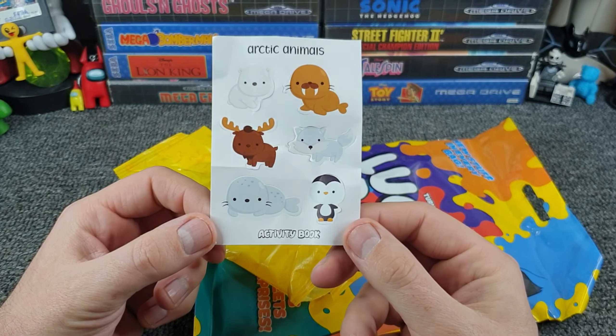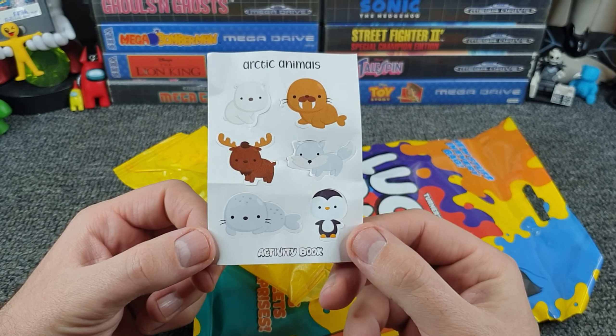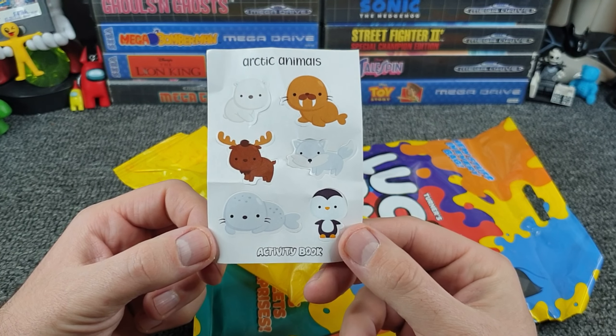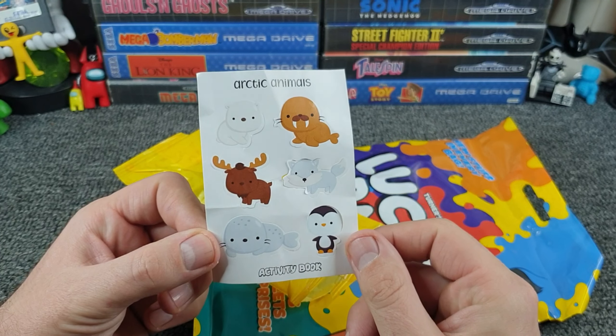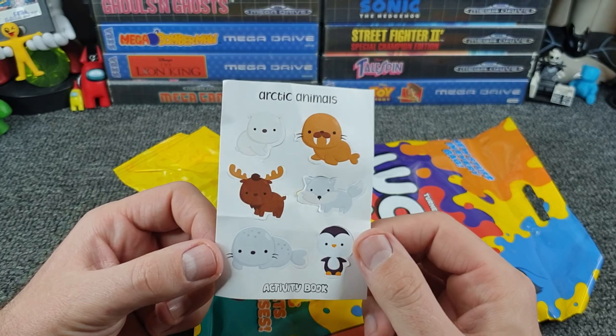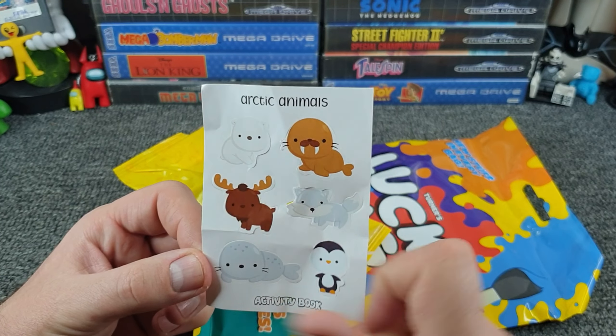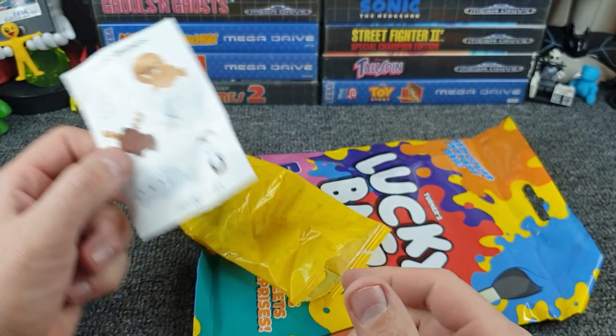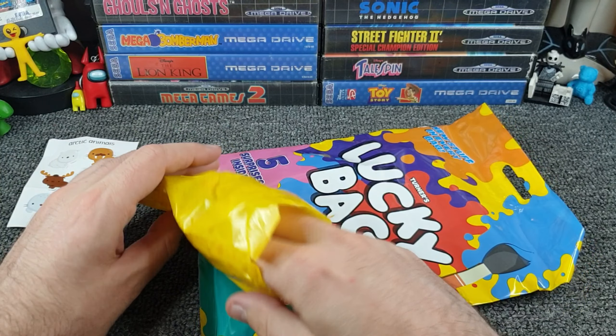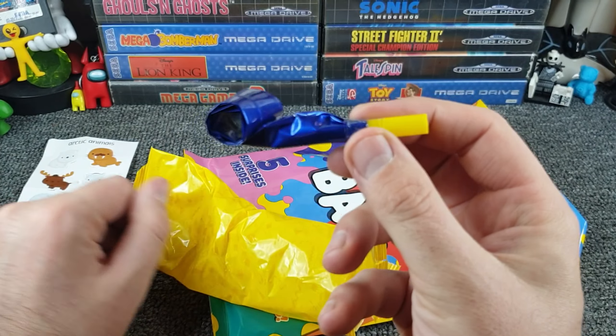Inside bag number one — a sheet of stickers. This feels very familiar to what was in the previous bags. Arctic animals: a penguin jumps out first, then a seal, a walrus, and what I think is meant to be some sort of reindeer. I thought it was wearing a hat for a minute but it's actually part of the sticker, part of the animal's tufted hair.